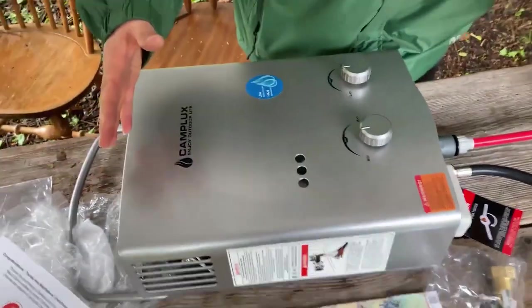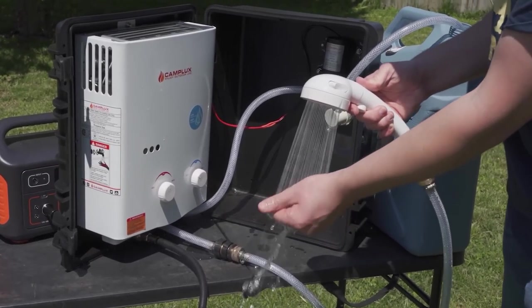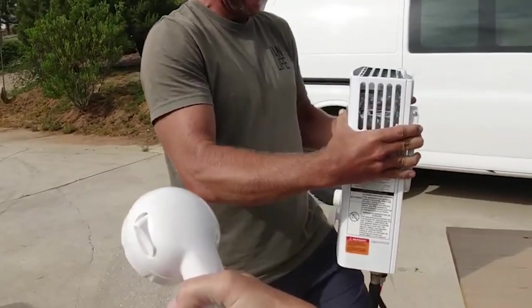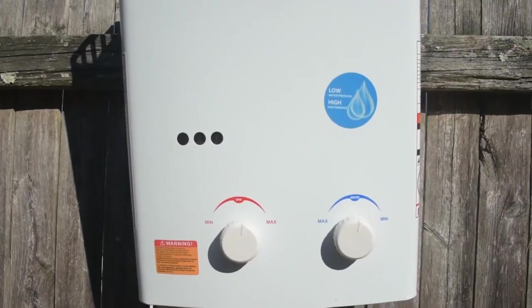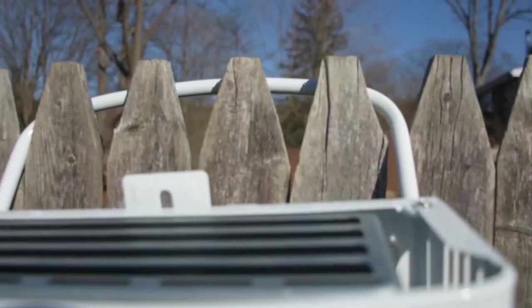It is designed for easy use, connecting to a water source and quickly heating water with propane or electricity. It provides hot water on demand, making it ideal for off-grid camping. This eliminates the need for public restrooms or cold showers, offering a comfortable and convenient camping experience.